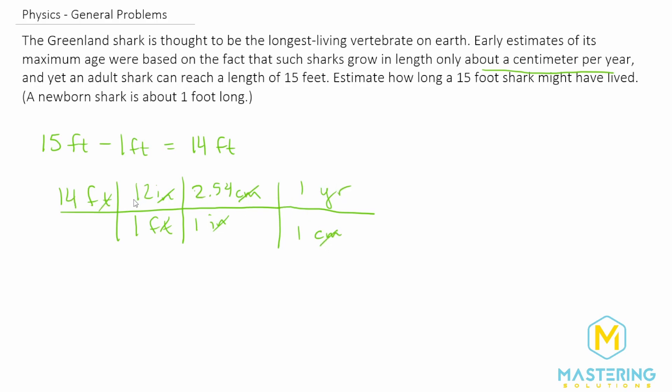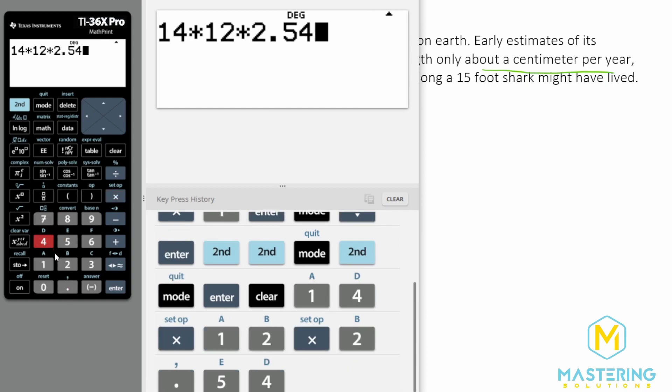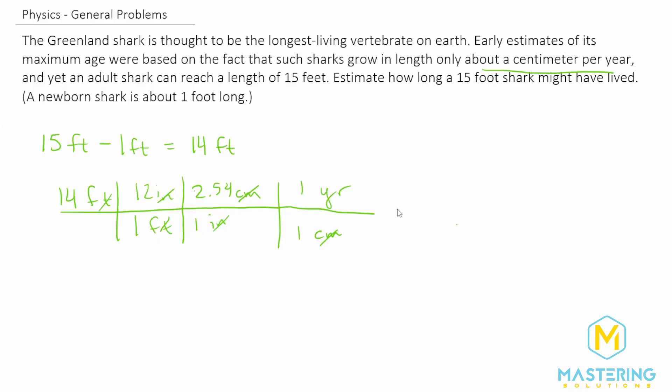So now we can plug this into our calculator: 14 feet multiplied by 12 to put us into inches, then multiplied by 2.54 to give us centimeters, and then multiplied by one year per centimeter for completeness. When we do that we get 426.72 years, and rounding for significant figures that gives us 430 years as the estimate of how old this Greenland shark is that is 15 feet long.